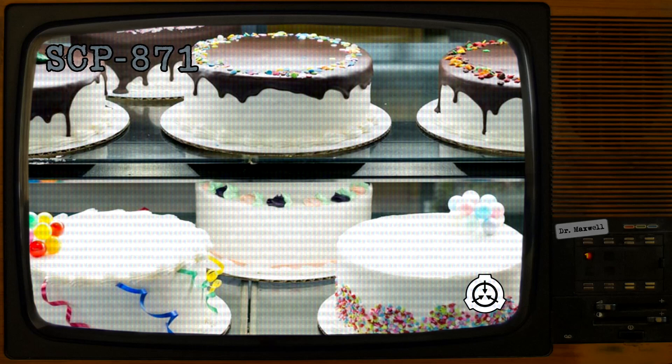Upon completion of the consumption of an instance, no participants may exit the cell until both they and the room have been thoroughly searched to confirm that no portions remain. The platter, table, and room are then to be cleaned in preparation for the next instance. Class-D personnel who prove cooperative may volunteer to participate in additional consumptions. Personnel exhibiting exceptional usefulness may have their monthly termination postponed. Such personnel are under no circumstances to be allowed to interact with any other SCP object.